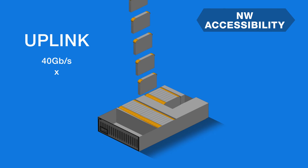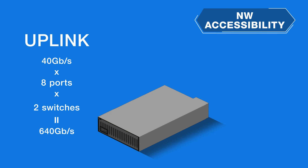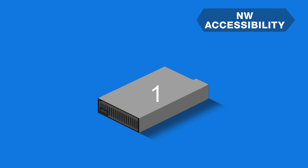Two built-in switch modules with 8 ports of 40 gigabit uplink make it a total of 640 gigabit per second bandwidth. This design can handle sudden massive access.